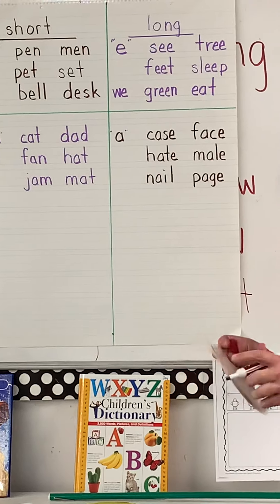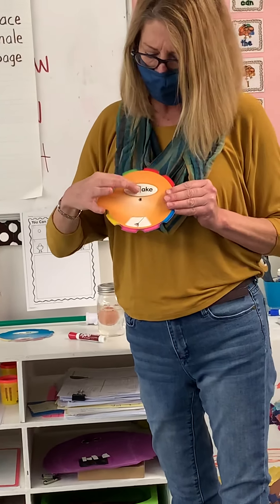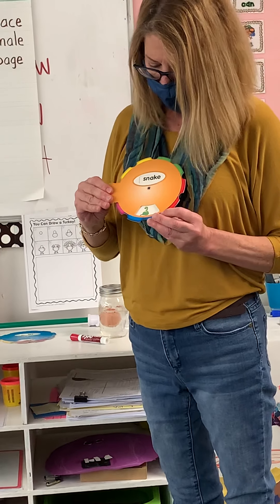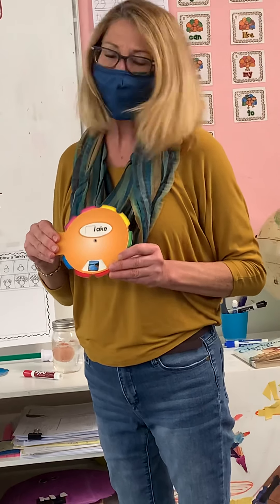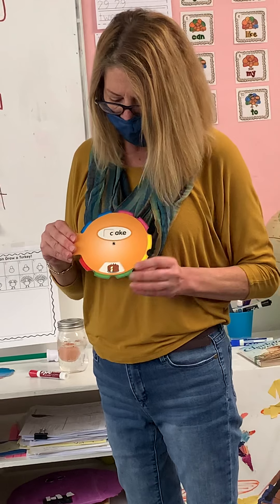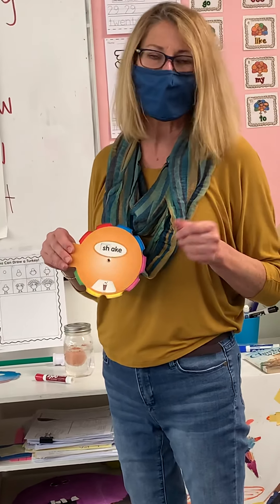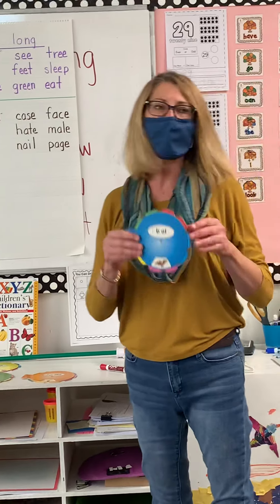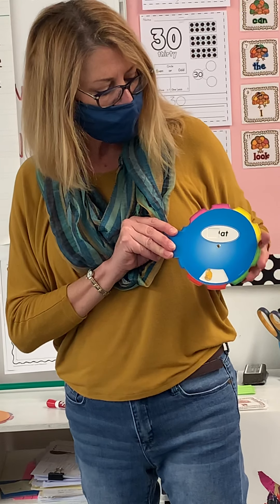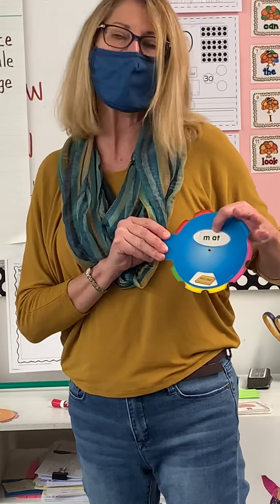There's another way that we've been learning this and it's with our family wheels. We have rake — A, snake, again a long vowel. Lake, a long vowel sound. Cake and a shake — not that kind of shake, the kind you eat. But then we have this word family and it's the 'at' family: bat, hat, cat, rat, and mat — and that's the short 'ah' sound.